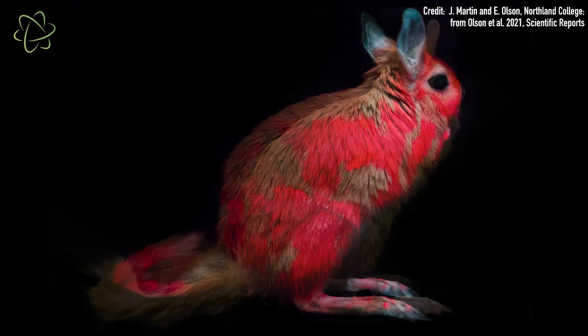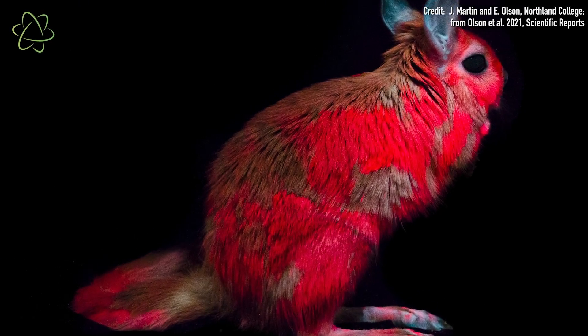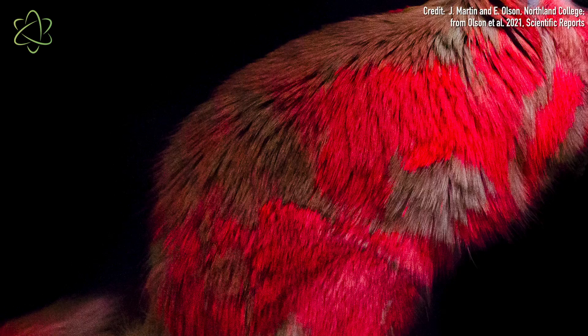And they do this using something called fluorescence. What this means is that they have structures in their fur that absorb light and re-emit it in a different wavelength, so that makes their fur appear to be a different color.